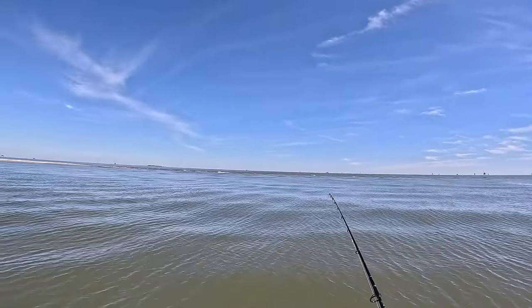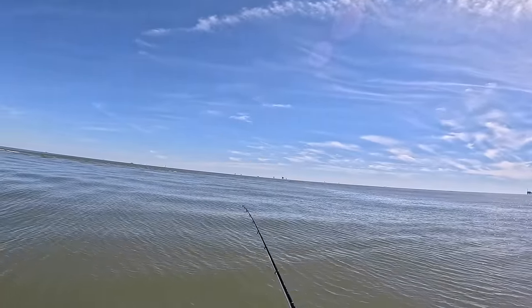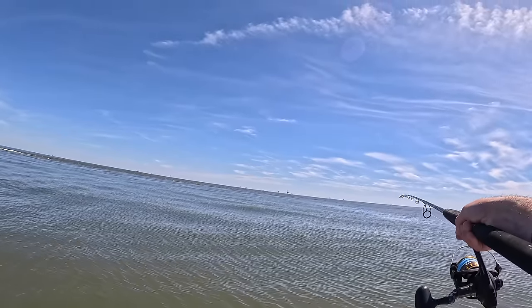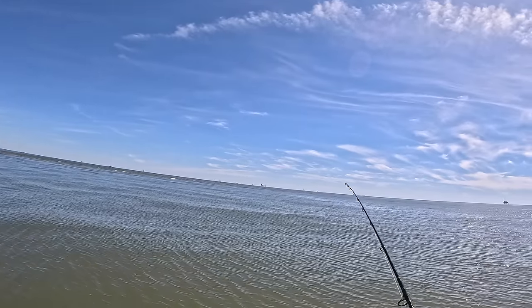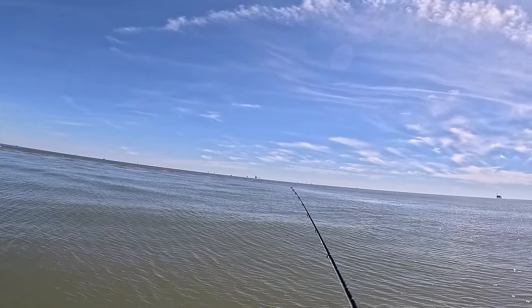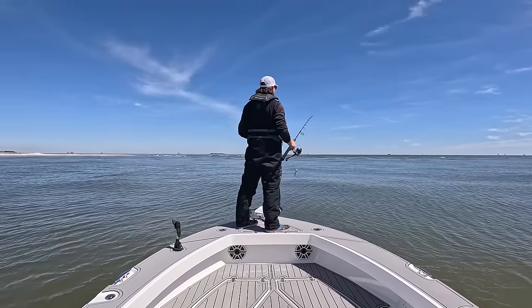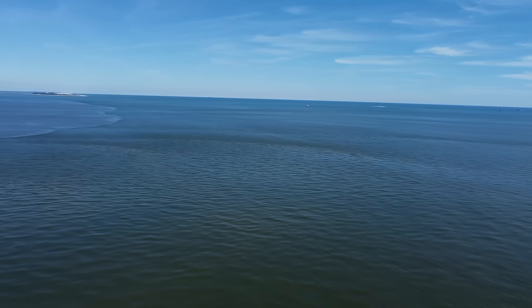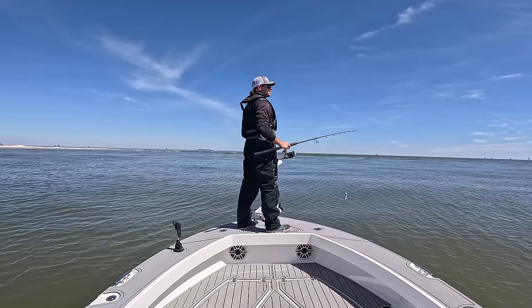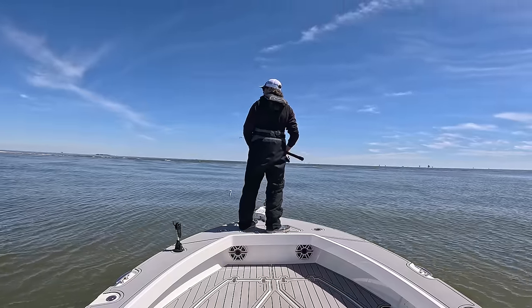I like to shut the engine off when I'm in an area where I think there might be some fish, and just take a minute and look around. There's some stuff actually blowing up right over there. I passed them on the way here. See some birds diving. Not sure if that's dolphins or redfish over there. But sometimes it is very important to just stop and take 5-10 minutes and gaze around the area - see what things look like. Sometimes when you're running you just don't really pay attention to little details that might tell you where some fish are.